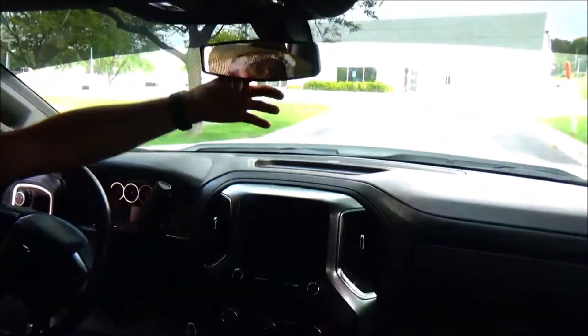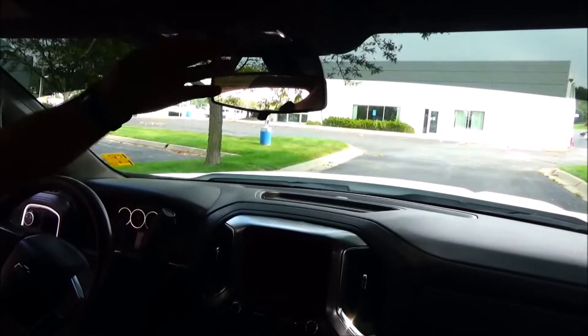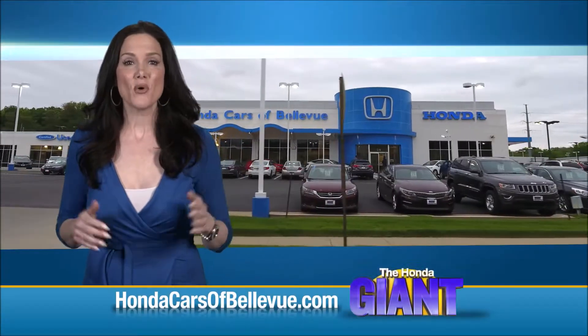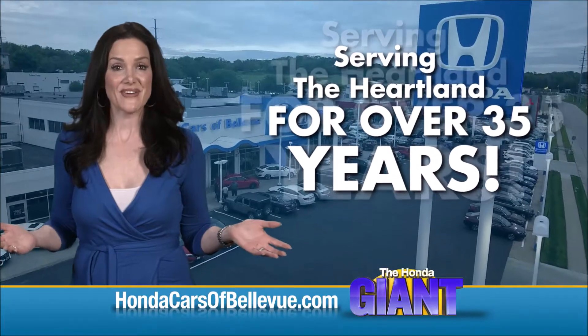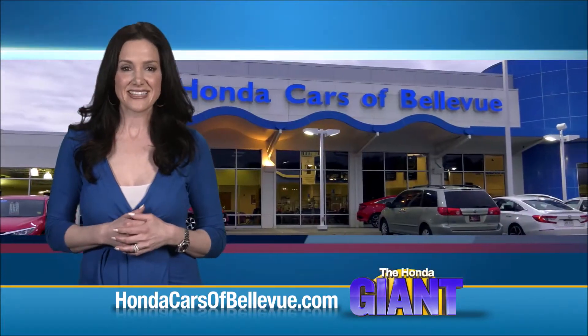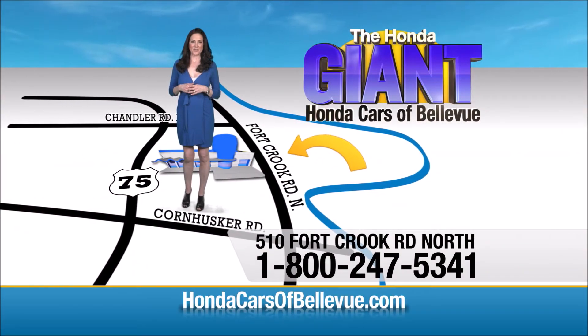Above-dash storage, day/night mirror, free trial of OnStar, map lights and HomeLink system. Find this and many more quality pre-owned vehicles at hondacarsabellevue.com — serving the heartland for over 35 years, one happy Honda customer at a time. Honda Cars of Bellevue: one small step off Kennedy Freeway, one giant Honda savings store.